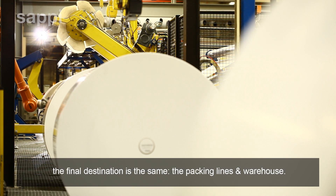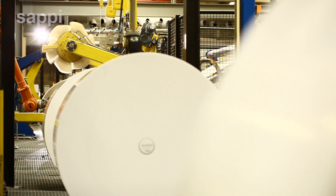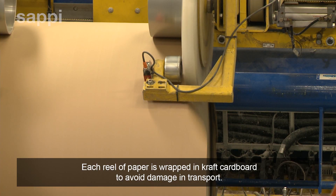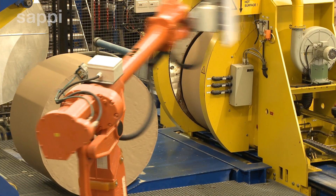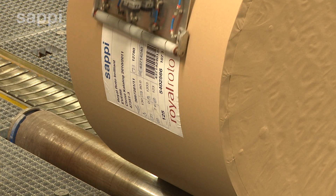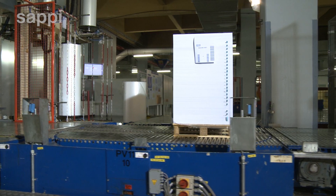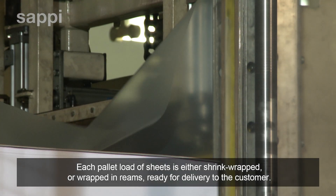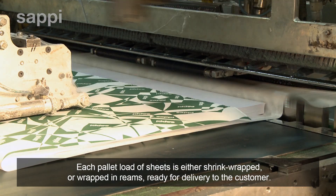Each reel of paper is wrapped in craft cardboard to avoid damage in transport. Each pallet load of sheets is either shrink wrapped or wrapped in reams, ready for delivery to the customer.